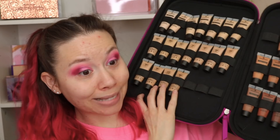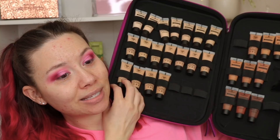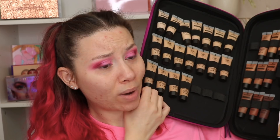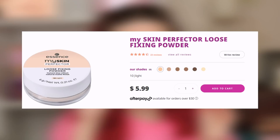She has oily, acne-prone skin, so I thought it'd be great to test this foundation on both of our skin types to really see if this is a foundation for you. Essence actually sent over a ginormous PR package — they sent me every single shade, their makeup sponge and foundation brush, and every single foundation shade. They also sent over their new tinted primer and loose fixing powder.